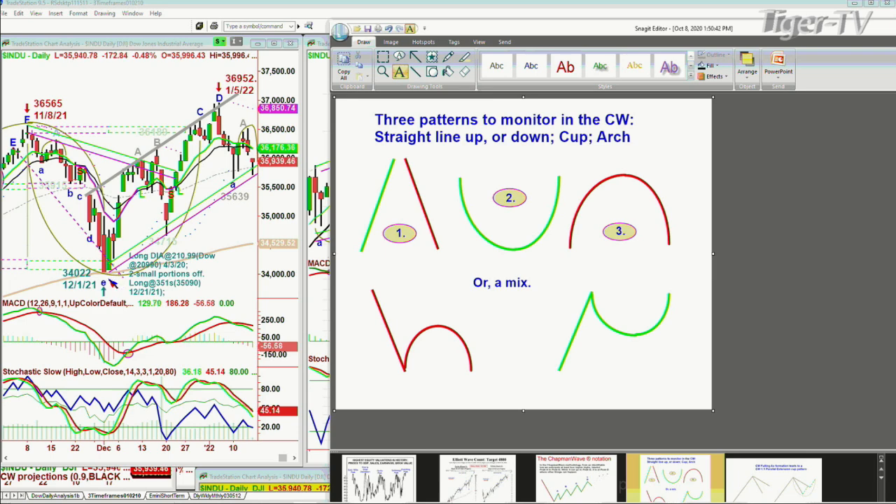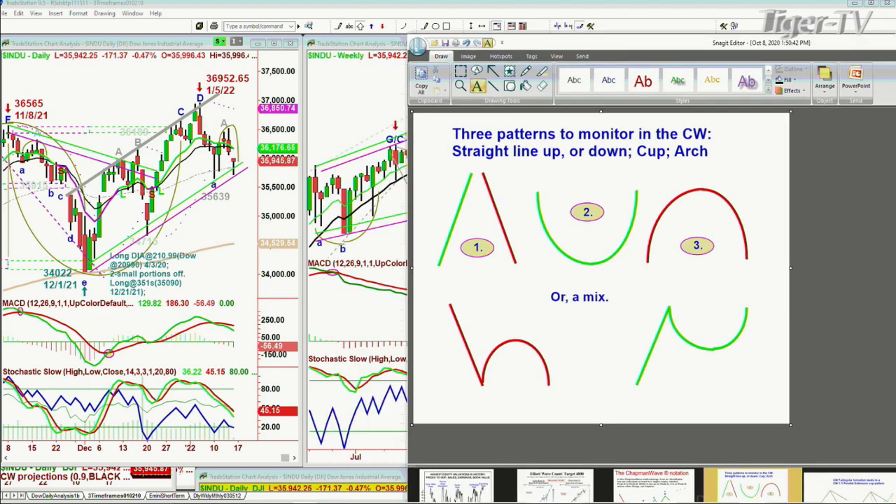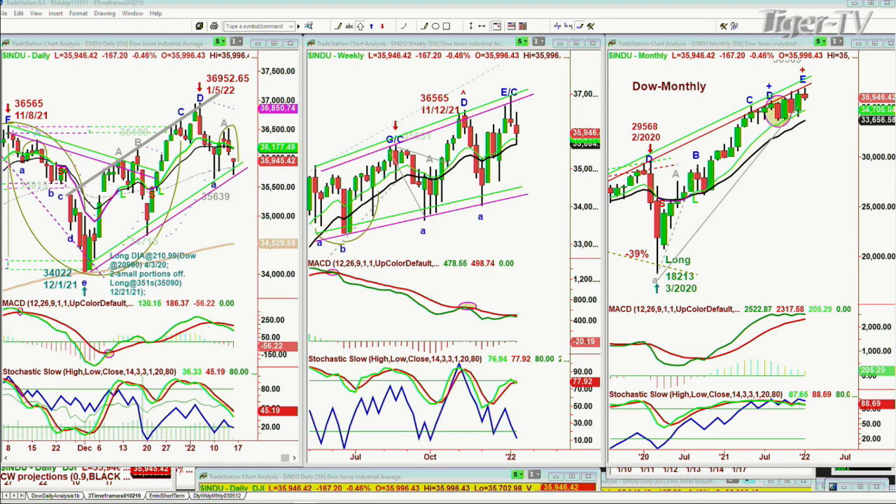From the all-time high of 36,565 made on November 8th, we had the dreaded H pattern — went under it and it really tanked. It went down to 34,022 on December 1st. Huge move up, and now we've got that same arch formation. The MACD is very weak, the stochastic is very weak, the on-balance volume is very weak. But the 9 is still above the 14, so close to crossing negative.